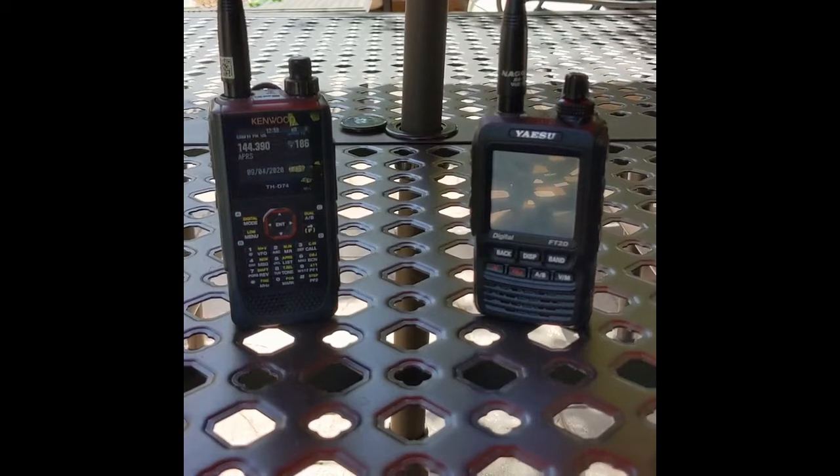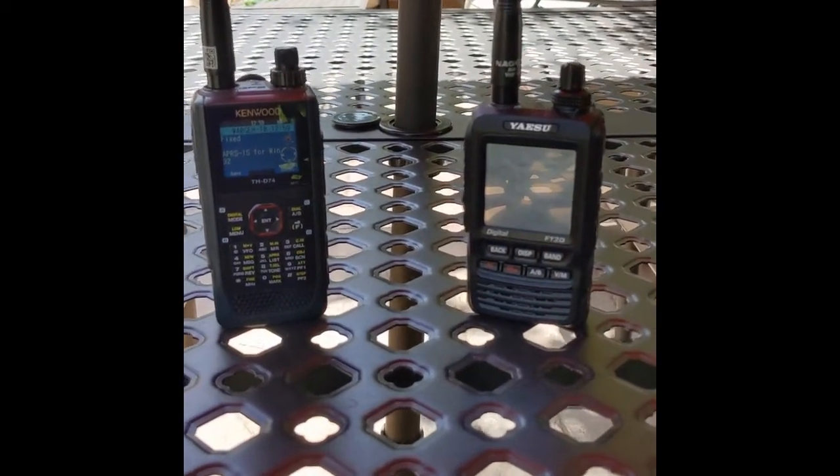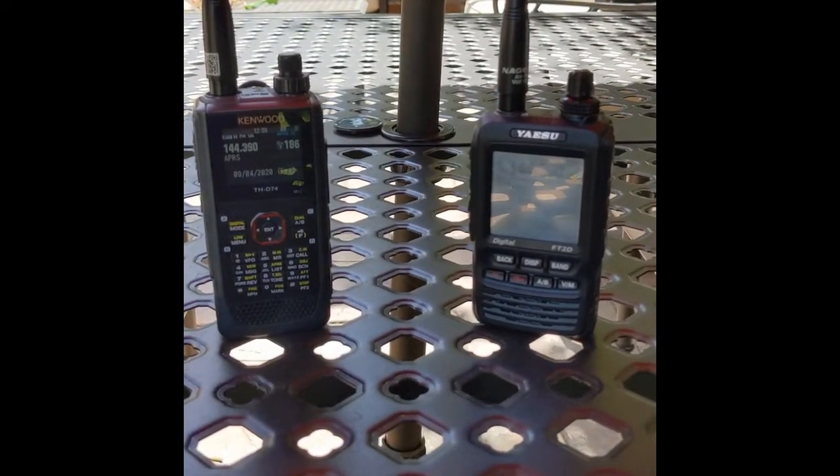Each radio has been receiving APRS for over an hour now — probably about an hour and a half. They both just received a packet there. Let's compare the station lists in each radio and see what we've got.